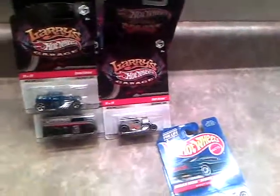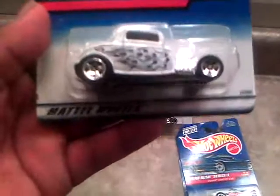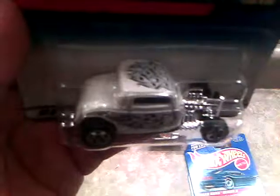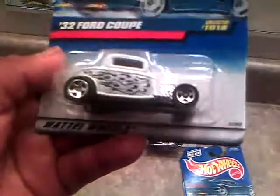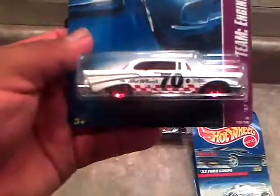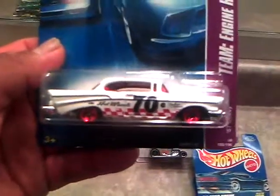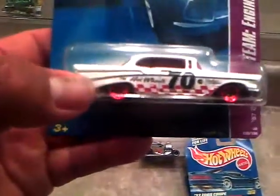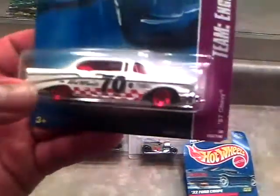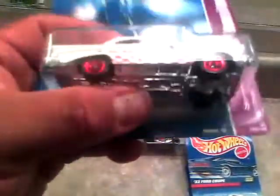I also got the 32 Ford with white flames — I think it's purple and blue — and a white body. The flames are on the top. Cool ride. And I also got the 57 Chevy from the Team Engine Revealers — it opens up, you can hear it. Number 70 on there, red windows, red wheels, plastic bottom, metal top body, and a red interior.